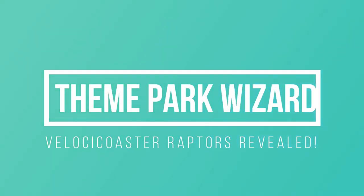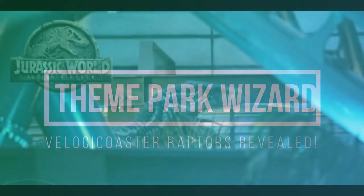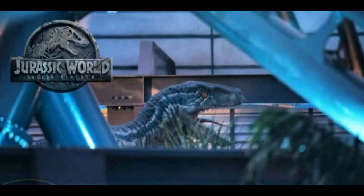Welcome back to Theme Park Wizard. Today we have a quick Velocicoaster update thanks to Midway Mayhem — I linked the video below if you want to see the full video. Also check out their Instagram page; they have some great stuff.